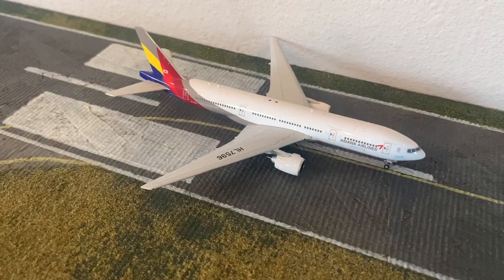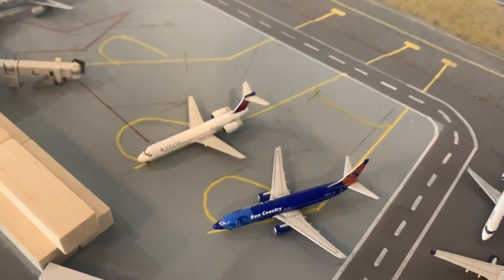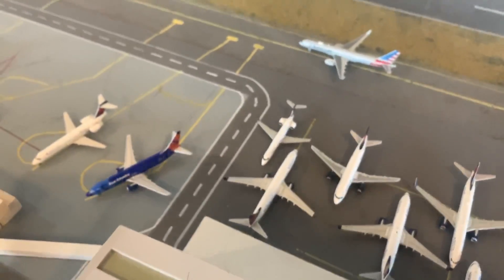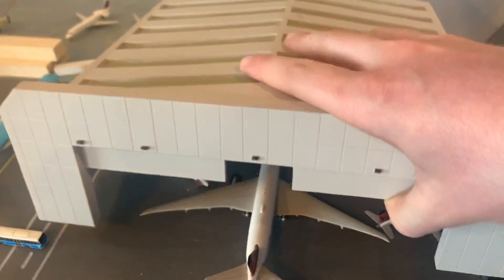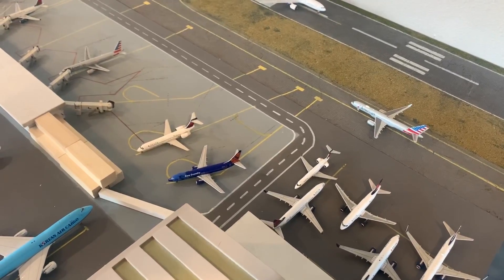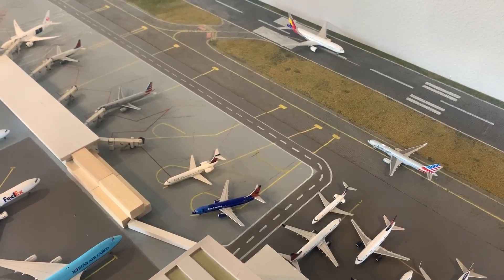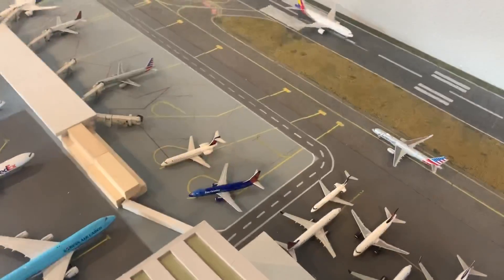Right here on the runway is the Asiana 777-200ER in from Seoul — they were still flying, so I'm having this guy in the update. Here's the Sun Country 737 that was canceled to Honolulu. Then we have a bunch of Delta planes here in storage. The Delta cancellations: they were supposed to head out to Los Angeles, JFK, Boise, Juneau Alaska, Cincinnati, Washington National, Cleveland, Oklahoma City, Dayton Ohio, Indianapolis, Seoul, Ontario, Memphis, Kansas City, Reno, Phoenix Sky Harbor, San Francisco International, Spokane, and Puerto Vallarta.